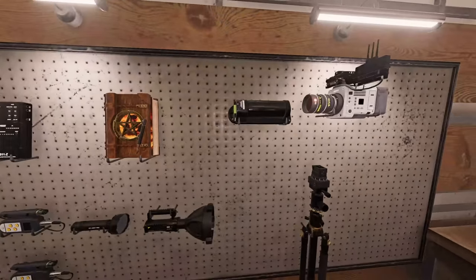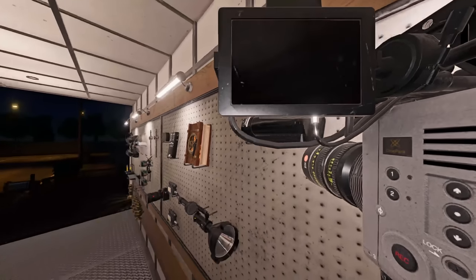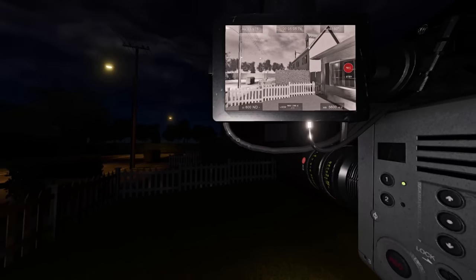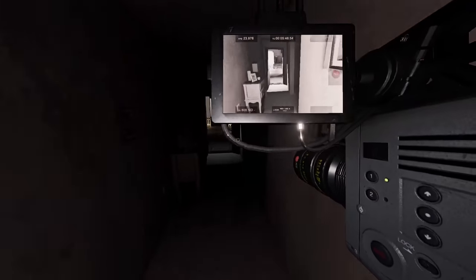Let's start with the base evidence items. The tier 3 video camera is a large cinematic camera with a really high resolution. It has by far the biggest screen out of all of them, which makes it really easy to spot ghost orbs. It also has the least amount of paranormal interference during ghost events.